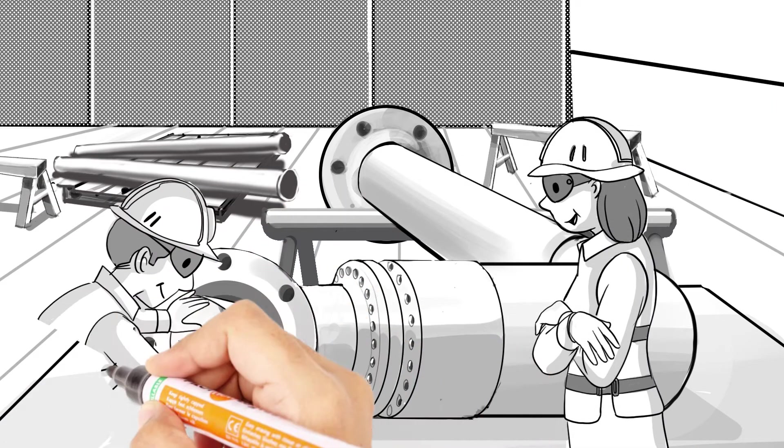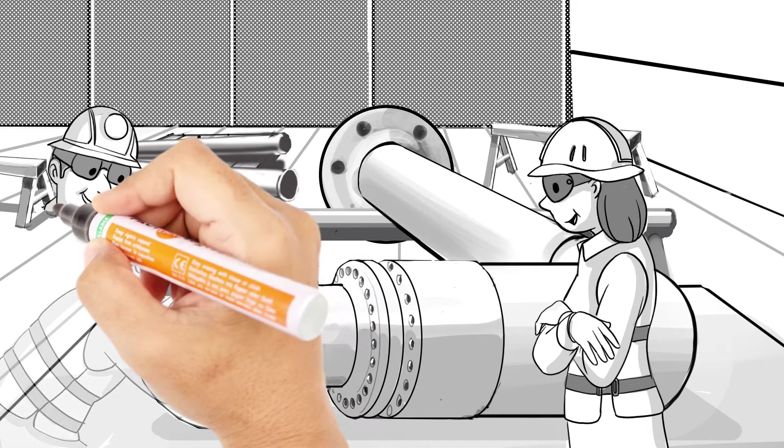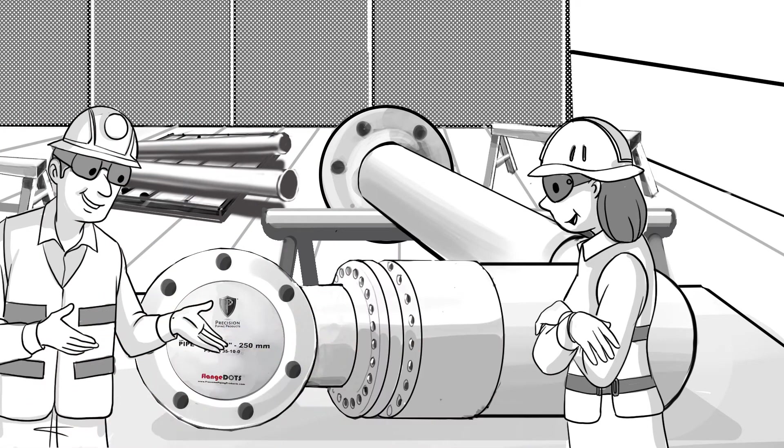At least it was before she found out about Precision Piping Products, who specialize in flange protection during blast and paint.